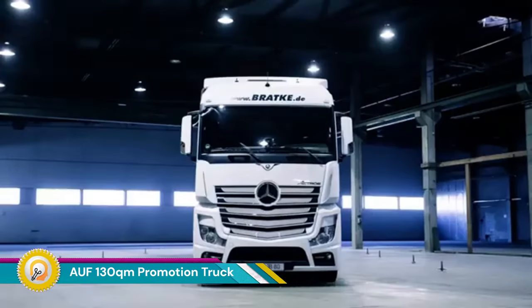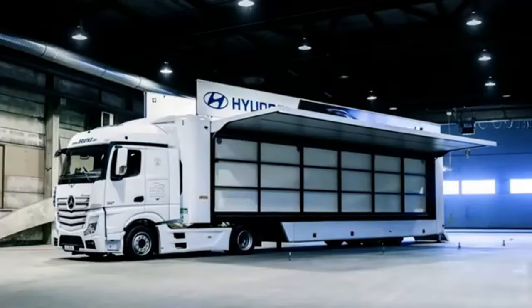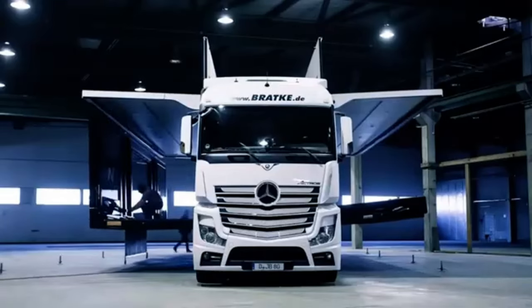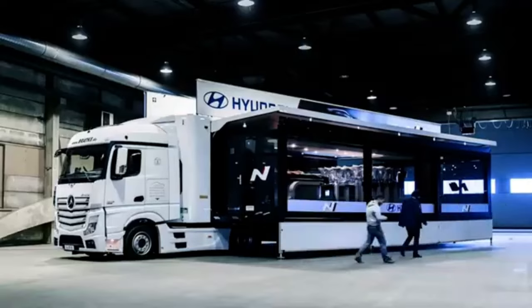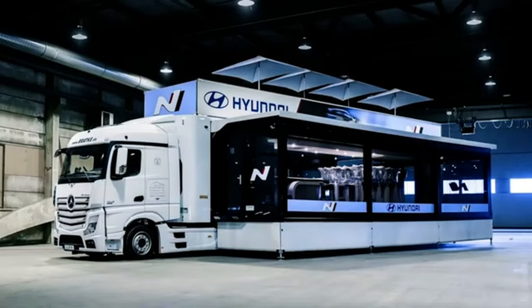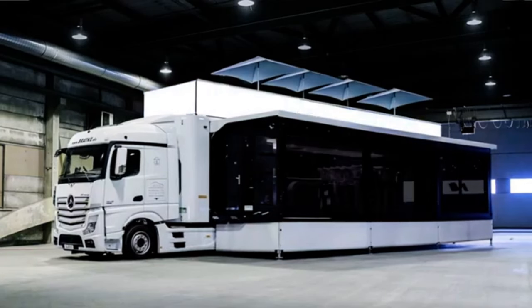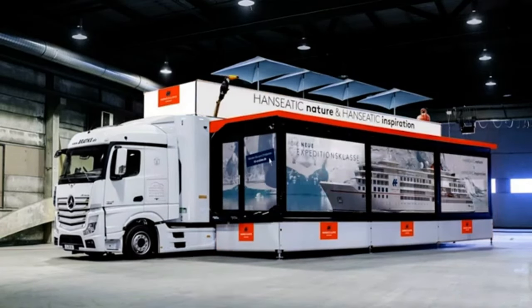The AUF-130QM Promotion Truck is a unique promotional vehicle that has the capability to expand to a space of 130 square meters. This transformation can be seen in various online videos, where the truck expands from its original size to 130 square meters in a span of just 20 minutes.